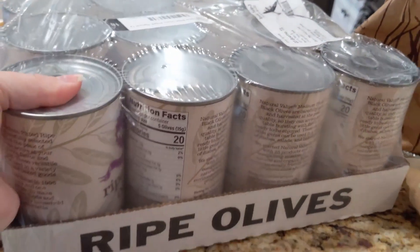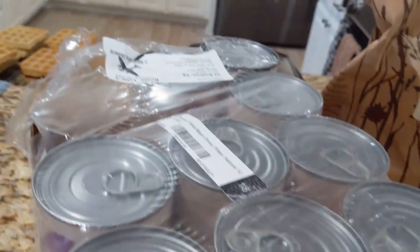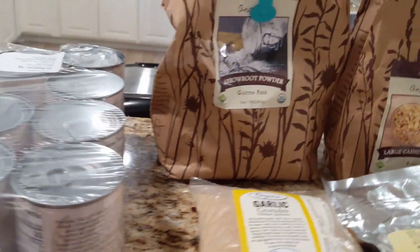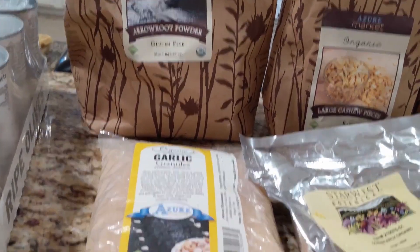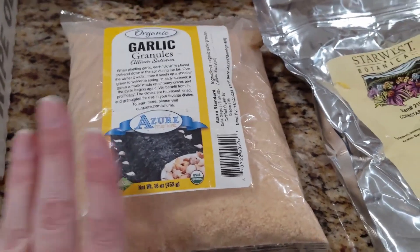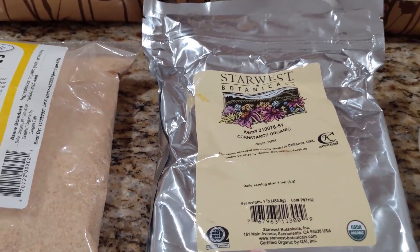Pretty often I get their big flat of black olives — I really like these ones. We've broken into a lot of things because I'm kind of late getting to this haul. The arrowroot I've broken into; of course, I always order that pretty much every month for my gluten-free baking. Garlic granules — I've gone through a couple bags of these.